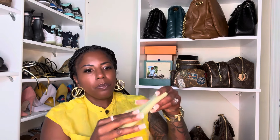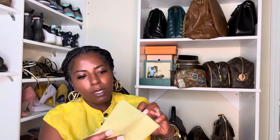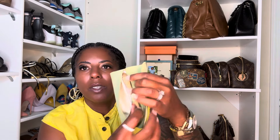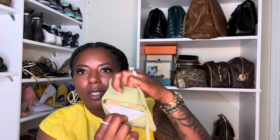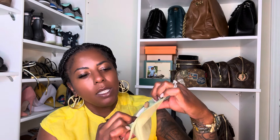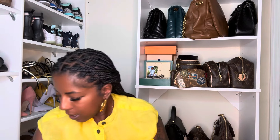It also came with this as well — it's a brush and a cleaning cloth. So you got the little brush there and then you have a cleaning cloth. And then a booklet as well. And my card of authenticity is somewhere around here.